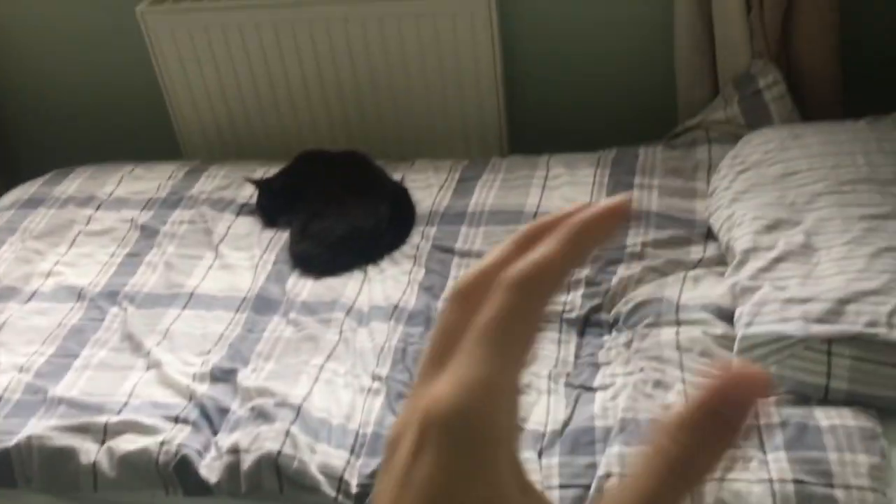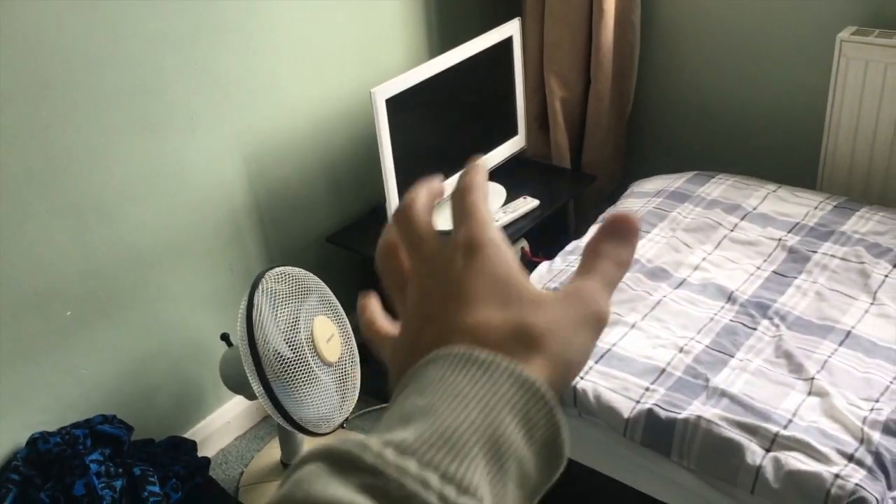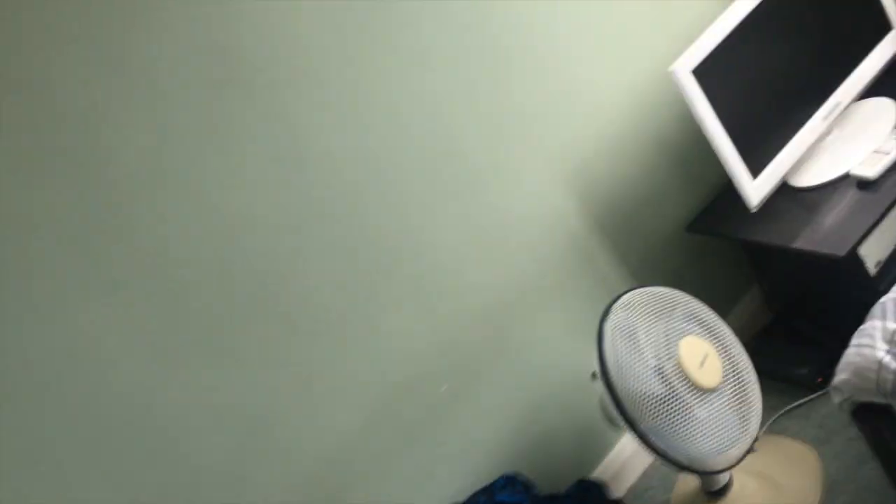But anyway, then we have the bed with the cat, and then the TV area. It's quite a small TV, but I don't really watch that TV very often at all — I usually just watch it downstairs. And yeah, that's pretty much the room. Just thought I'd show you that. Let's get on with the rest of the vlog.